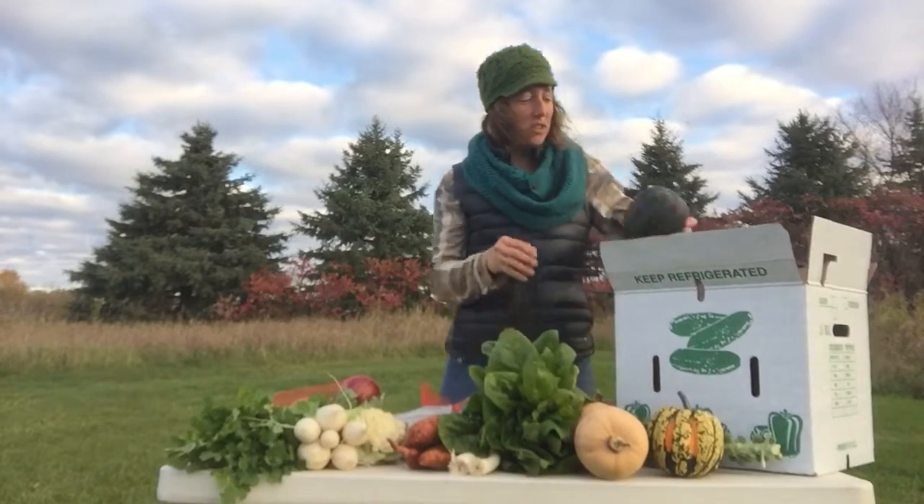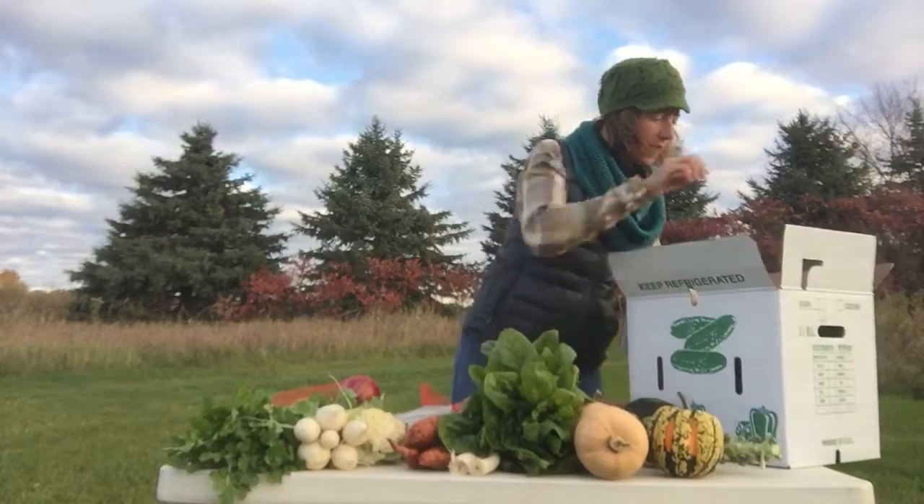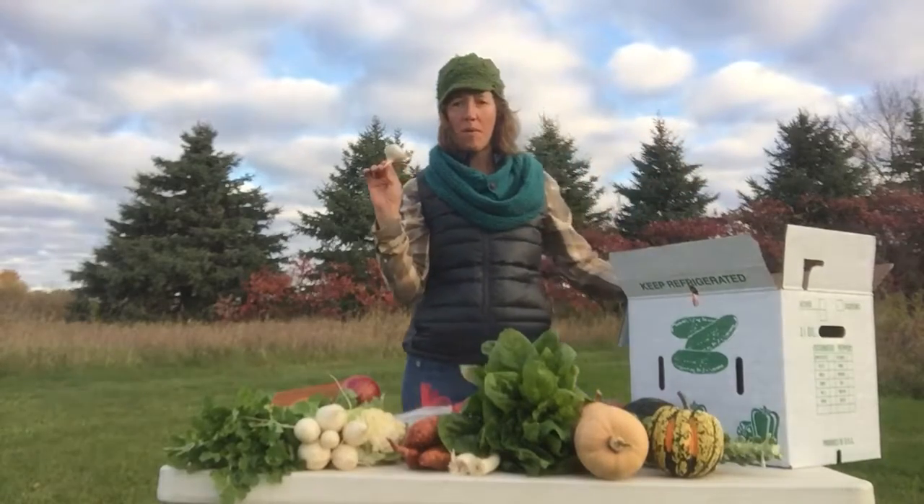Large shares, you also get an acorn squash — a green acorn. And then everybody gets a bulb of garlic this week.